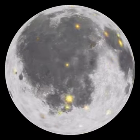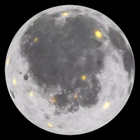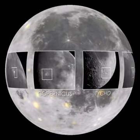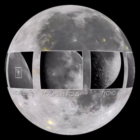Some of the largest, most recent, and best-known impacts from this period include the Tycho, Copernicus, and Aristarchus craters, which are unique due to the complex system of rays that stretch out from the impact site.